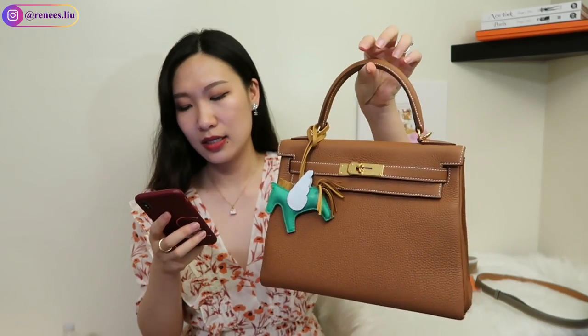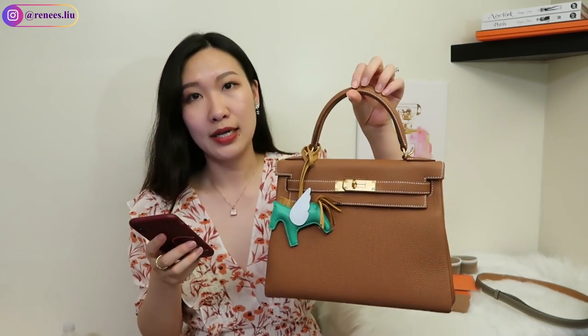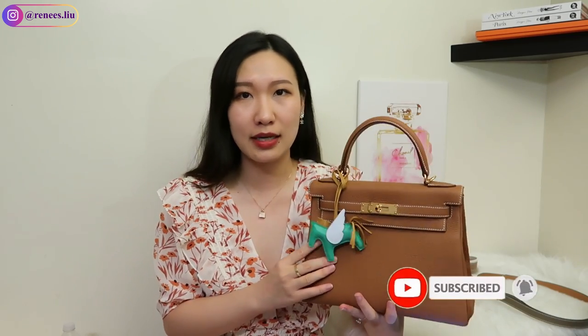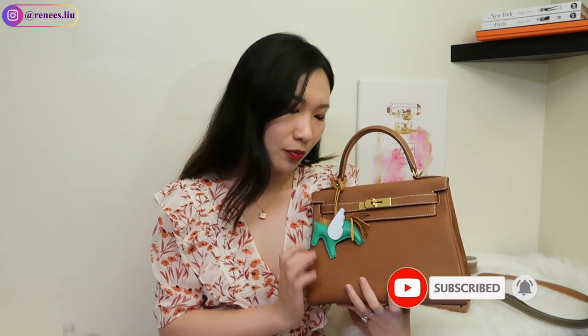Now let me share the total amount I spent before I was offered the Kelly, which is $11,570. The price of the Kelly itself is $10,300. So if you calculate the ratio — pre-spendings divided by the price of the Kelly — it comes out to 1.1233, so yes, it is over 1.